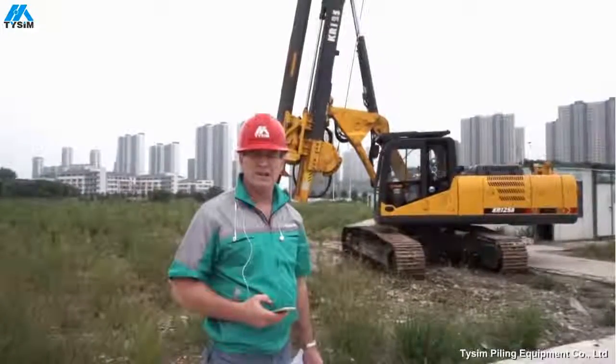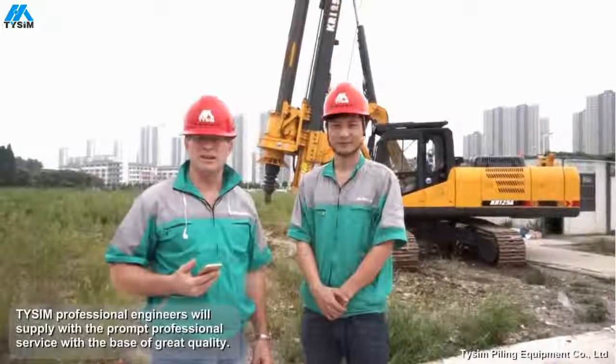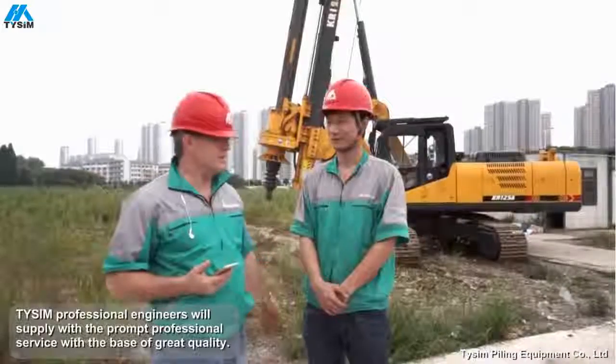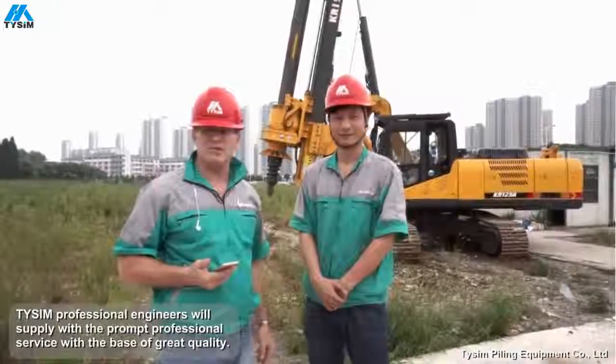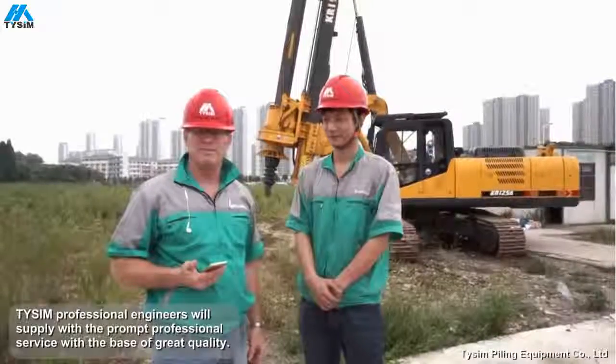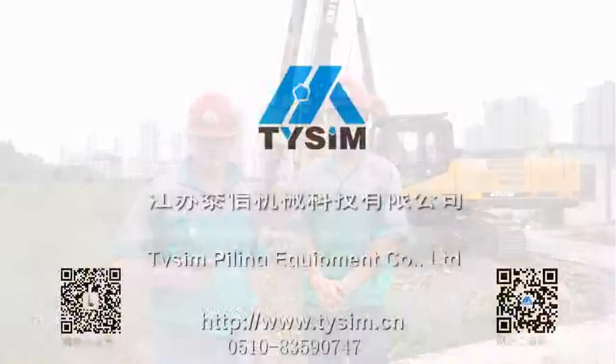Give us a call when you need a drilling rig. We have many international agents around the world that can give you first class service. We also have professional engineers like Engineer Ping who will travel to your site to help you set up your drilling rig or assist with any technical problems. Please give us a call — we'll be waiting for you. Thank you.